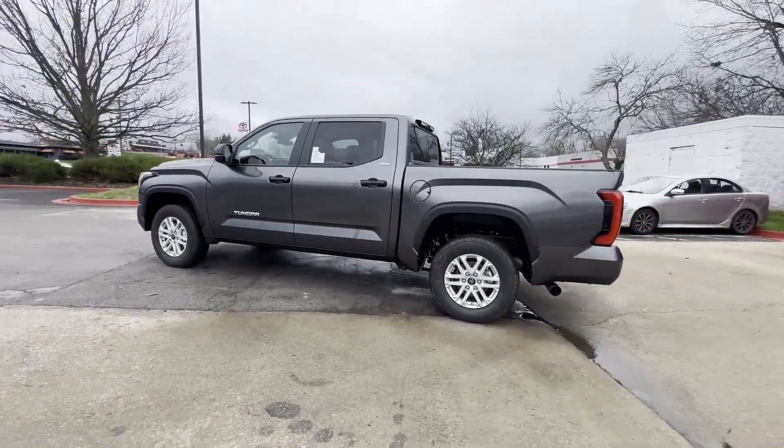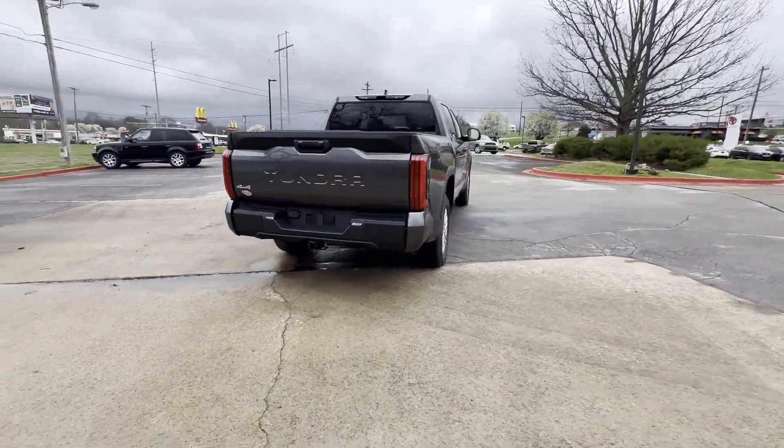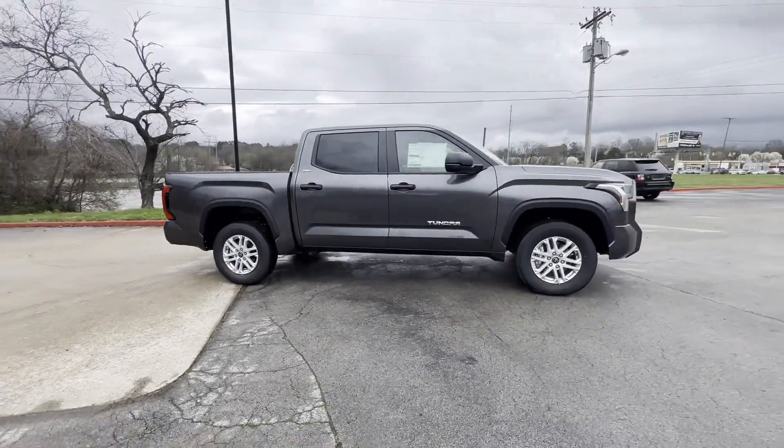2024 Toyota Tundra. This pickup truck offers two full rows of seating for premium comfort. If you're looking for extras, look no further than these built-in features.